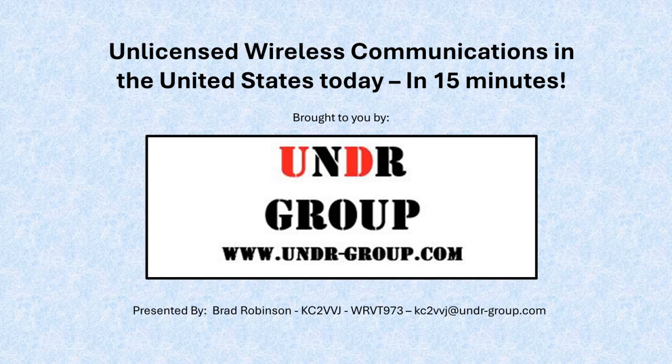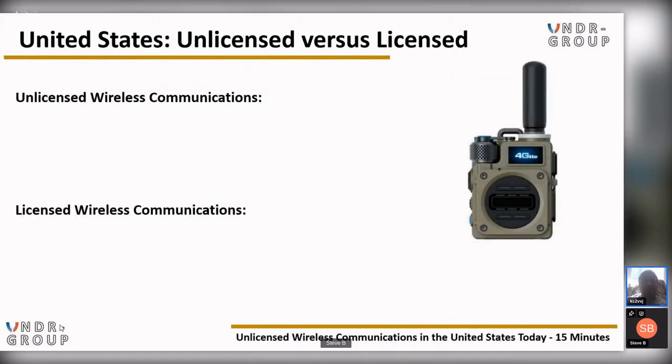Hey folks, my name is Brad Robinson. My call sign is KC2VVJ. I really appreciate you coming to this evening's presentation here with the UNDER Group — Ulster and Northern Dutchess Readiness Group. We're going to discuss unlicensed wireless communications here in the United States as part of an ongoing effort to educate the general public as to how radio communications can benefit in emergency and disaster scenarios.